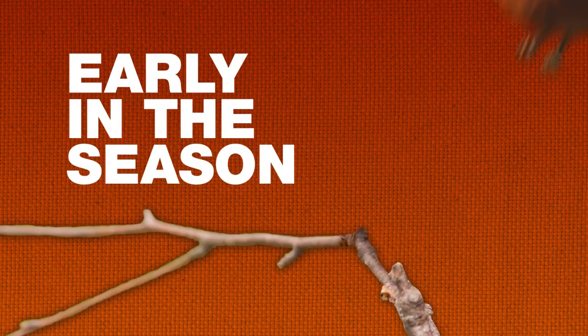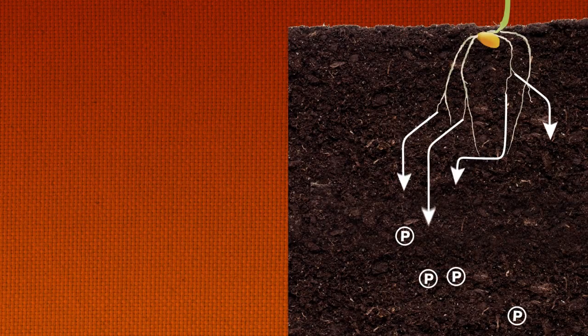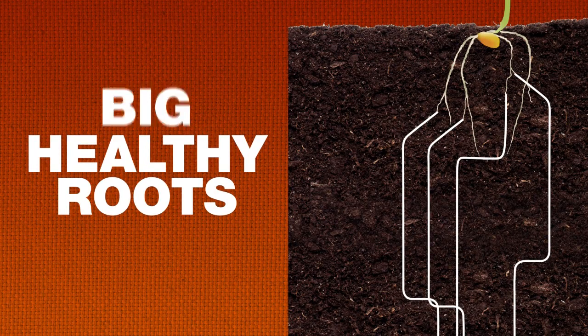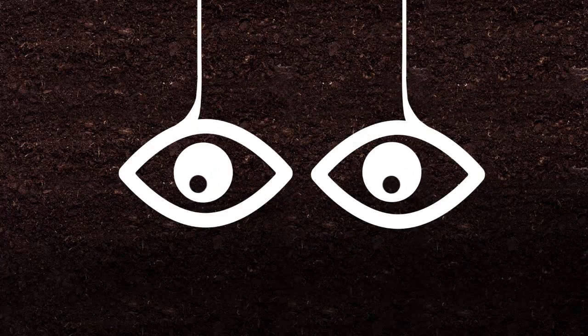Early in the growing season, roots take phosphorus from right where you put it — in the top layer of the soil. That applied phosphorus helps a plant build a bigger, healthier root system that quickly reaches deeper into soil layers. And soon it's looking to get more of the phosphorus it needs from deeper down.